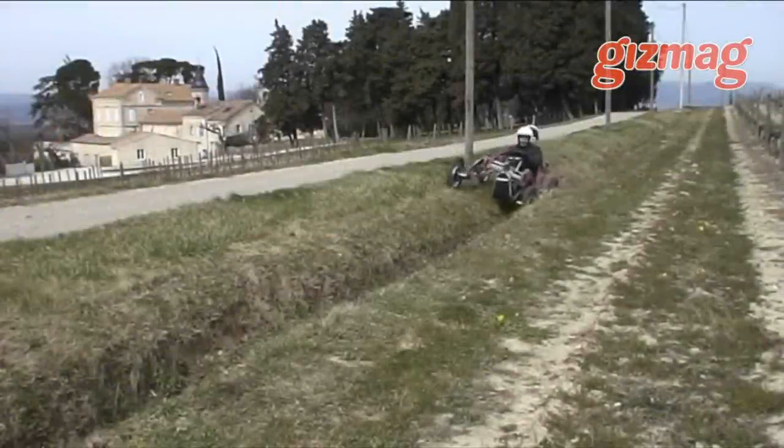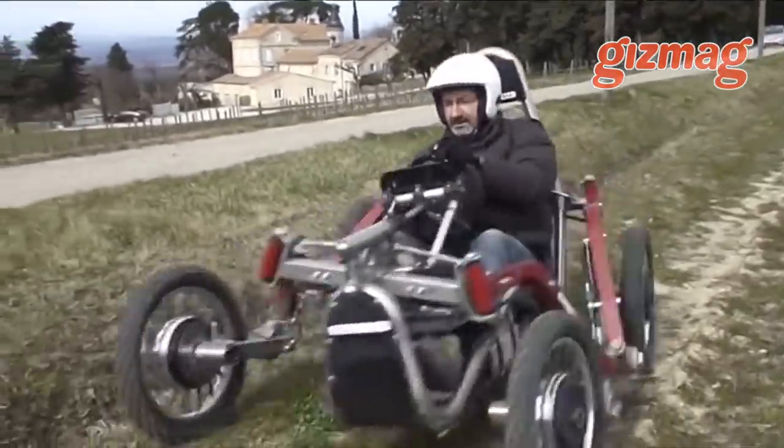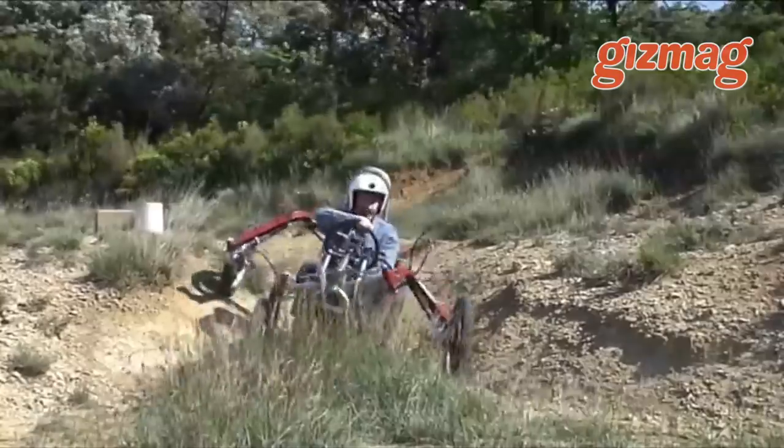We've never seen anything like this before. The Swing Car Spyder from France is a tilting ATV with independent spider leg suspension and four-wheel electric drive that lets it get across some truly bizarre terrain.